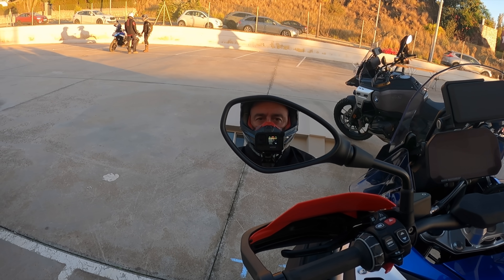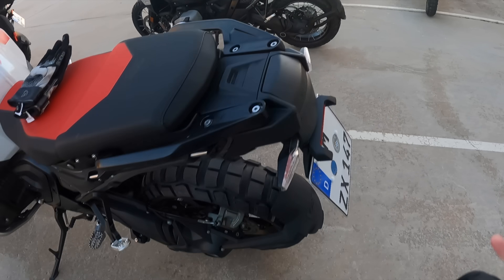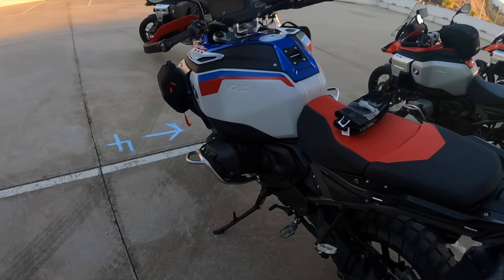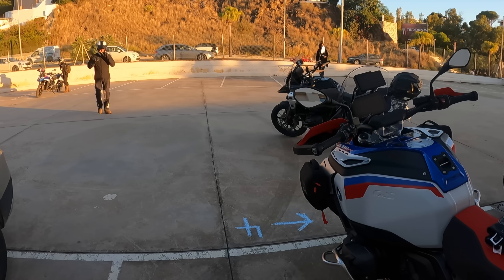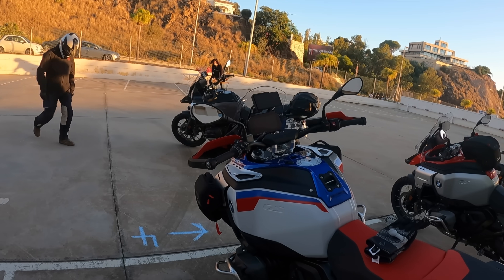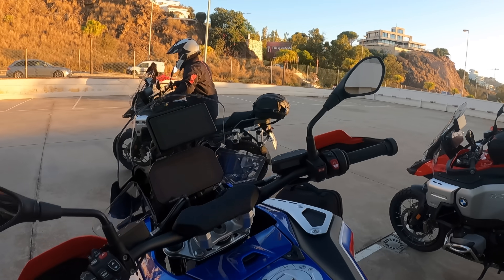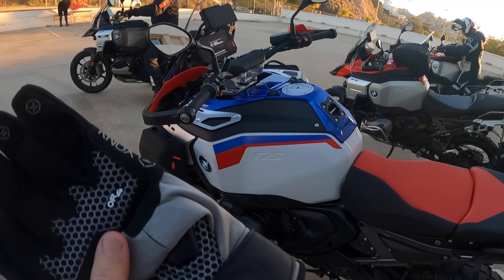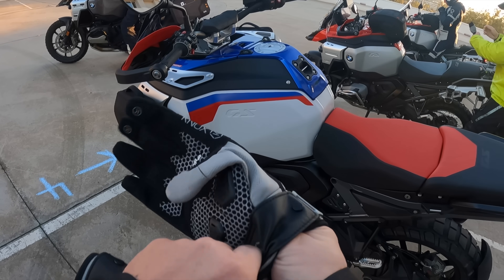Time to get kitted up and ready to ride the big GS. In terms of power and torque it's the same as the 1300 GS that I rode last year. But everything else is upgraded — we've got more ride height, more travel on the suspension, and the electronic suspension is standard. You can't have it without it; there's no option for conventional suspension.